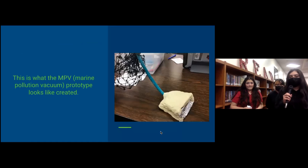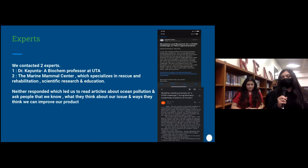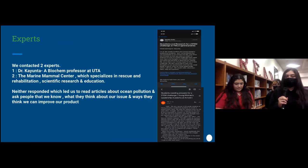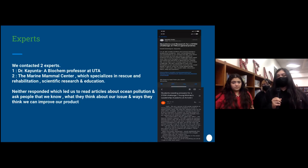This is another visual representation of how the prototype looks in person. We contacted two experts: Dr. Kayyunta, a biochem professor at UTA, and the Marine Mammal Center, which specializes in rescue and rehabilitation, scientific research, and education. Unfortunately, neither responded, which led us to read articles about ocean pollution and ask people we know what they think about our issue and ways to improve our product.